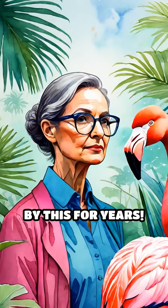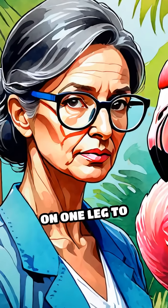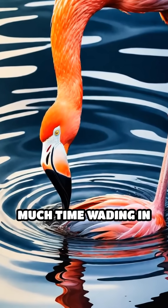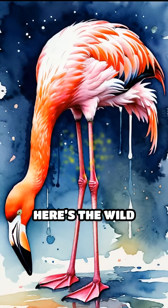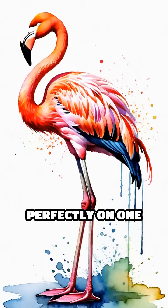Actually, scientists have been puzzled by this for years. The most popular theory: flamingos stand on one leg to conserve body heat. Since they spend so much time wading in cold water, tucking one leg up keeps it warm and reduces heat loss through their unfeathered limbs. Studies found that flamingos can balance perfectly on one leg